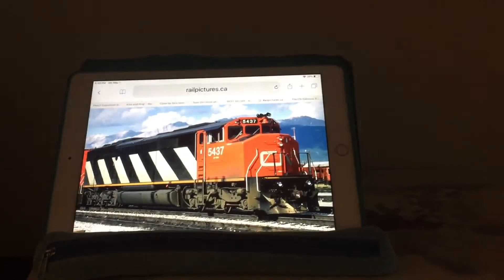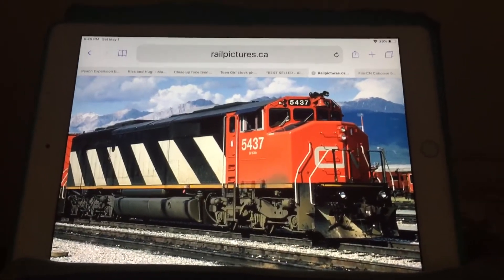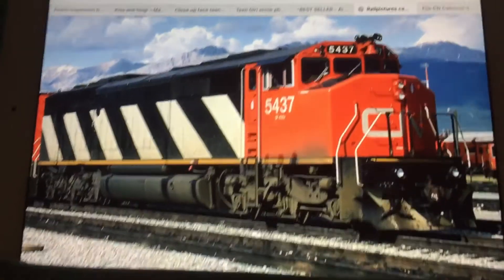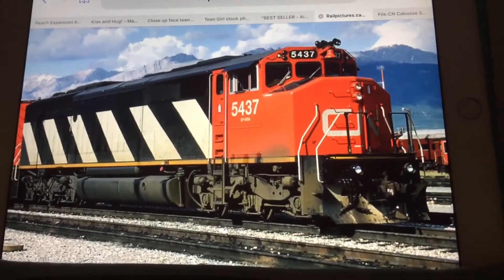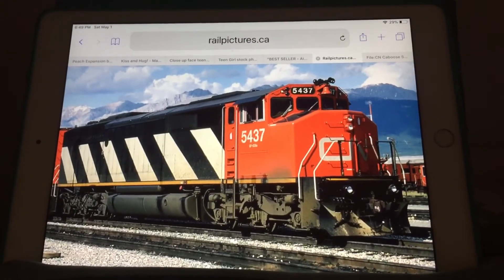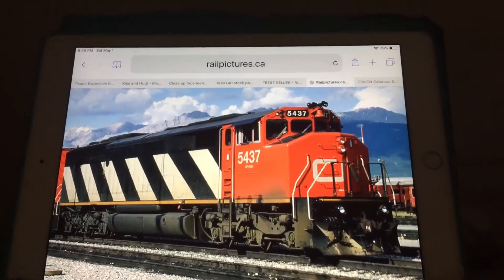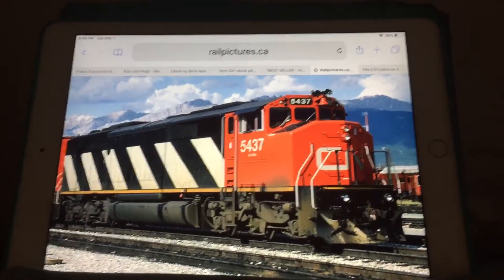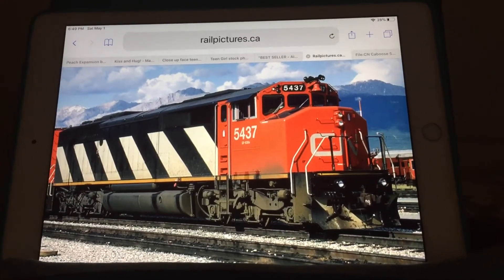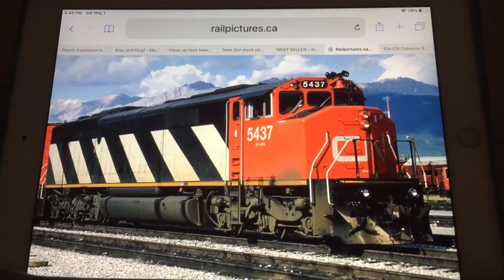it was a crane train. It was led by an SD50F and it pulled yellow big crane wagons. The crane wagons were made by Wellman. And on the end of the train, it had a caboose. The caboose was made by Hawker City. I've seen it on my way back from nursery school when I was a little kid.